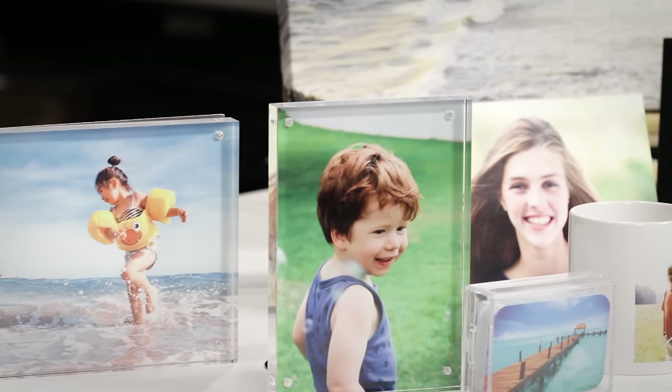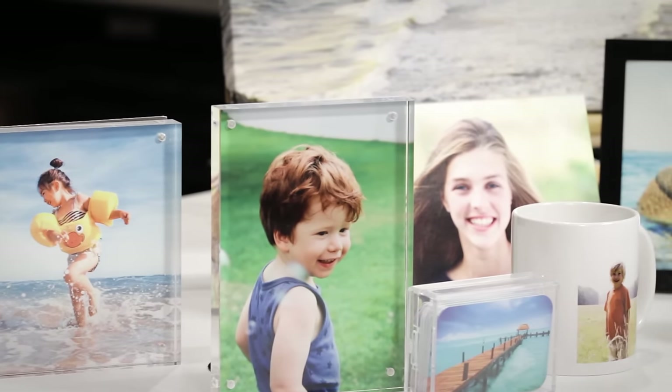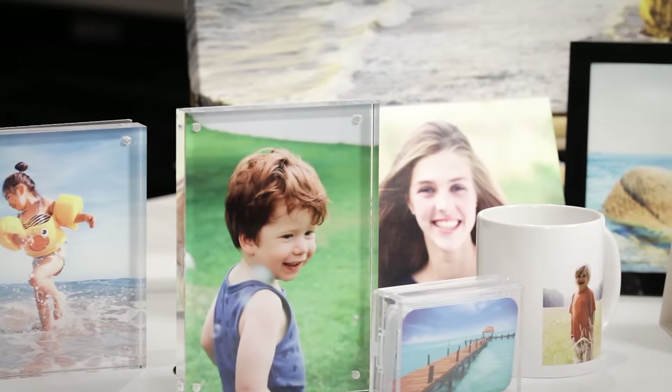At Ted's, all of our prints are created to produce crisp, sharp, bright coloured results. We can also print these for you extra large to fill empty walls.